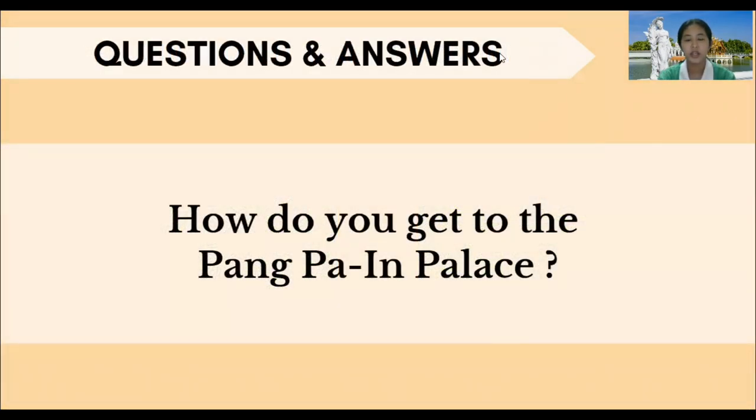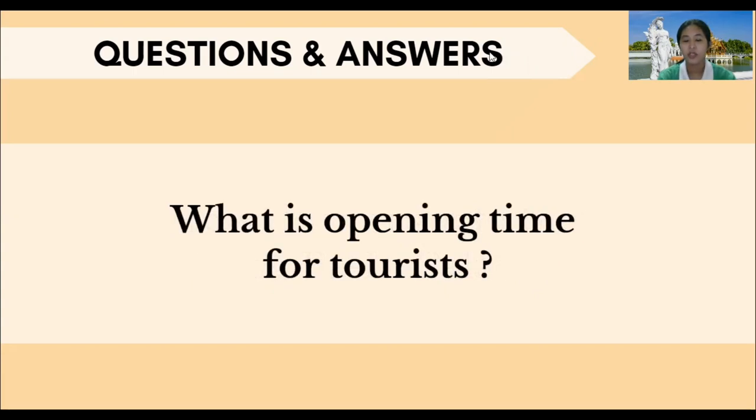Question and answer: How do you get to the Bukhapapa Royal Palace? You can get to the Bukhapapa Royal Palace by personal car, public bus, or train. What is the opening time for tourists? Open daily from 8 a.m. through 5 p.m.